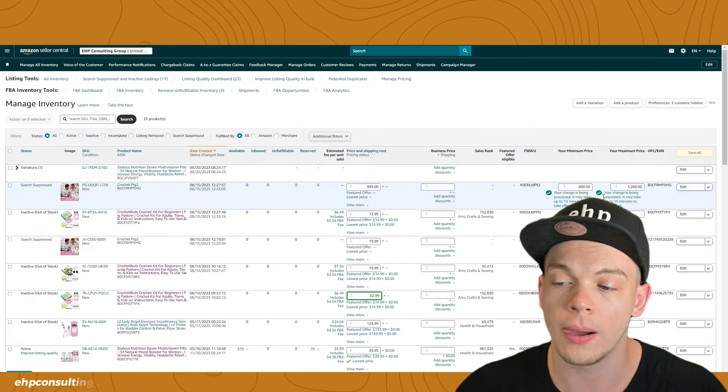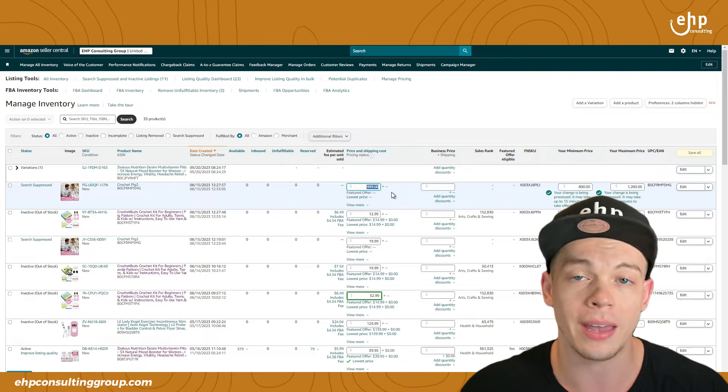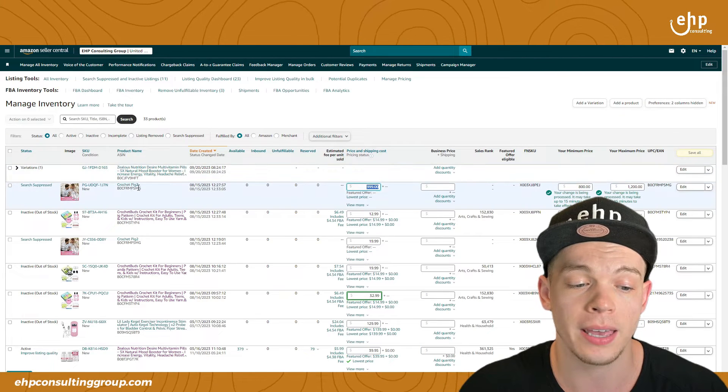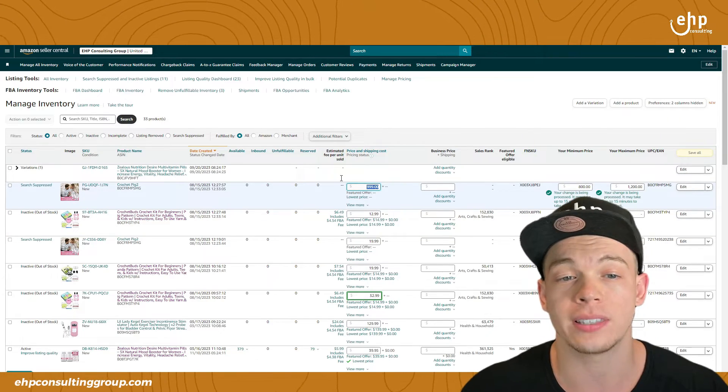One of our clients increased their price by an extra $60 in one day — it used to be $16.99, now it's $79.99. They were still generating sales, and then all of a sudden boom, they got this pricing error. It was a strategy for them to increase their ranking faster. What you're going to do is drop the price if it's too high. Let's assume that $999 for this little pig item is too high — we're going to drop it down to what the market is selling at.